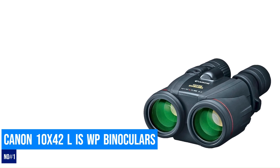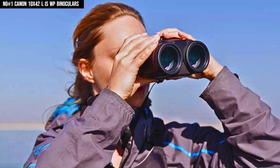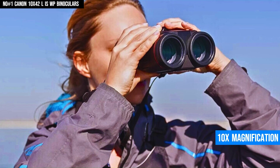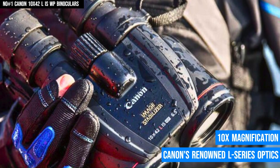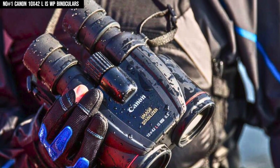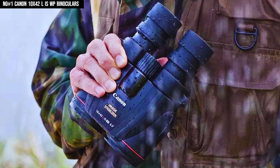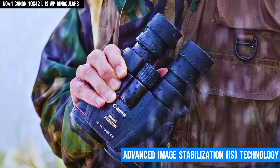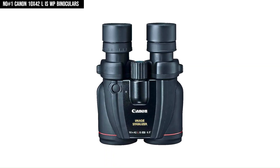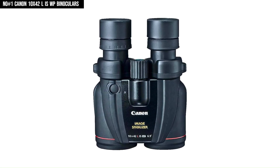Number 1: Canon LIS WP Binoculars. The Canon 10x42 L IS WP Image Stabilized Binoculars set a new benchmark for clarity and stability in outdoor viewing. With 10x magnification and Canon's renowned L-Series optics, these binoculars deliver sharp, high-contrast images with minimal chromatic aberration, thanks to the inclusion of ultra-low dispersion UD lenses. The standout feature, however, is the Advanced Image Stabilization IS technology, which ensures a steady, shake-free view even when hand-held or in motion, making them ideal for activities like birdwatching, marine observation, or safaris.